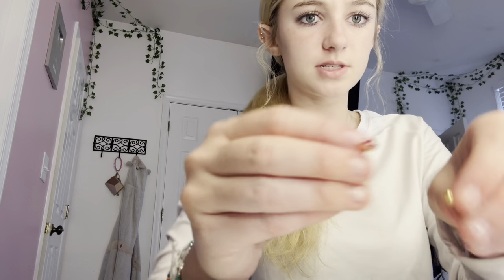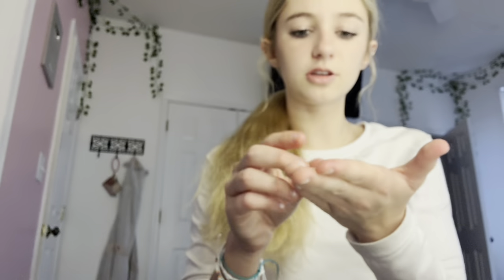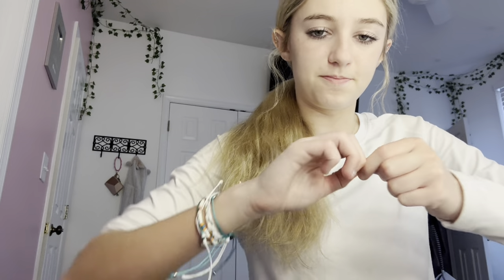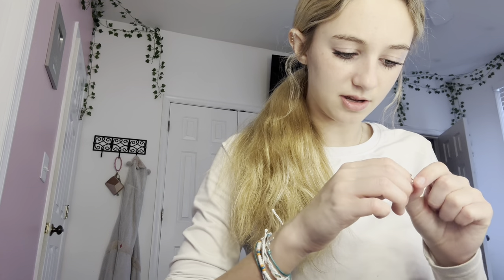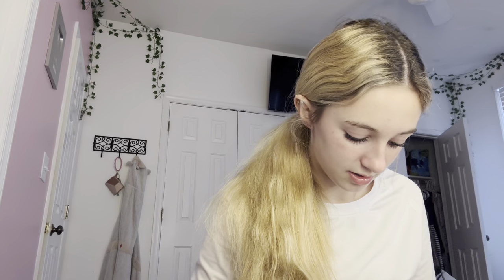I thought this was an earring — I thought they were so cute, but why is there a bag in here? I'm really confused and it gets me mad because I thought these were really good. Okay, the last jewelry I got: hoop star earrings.